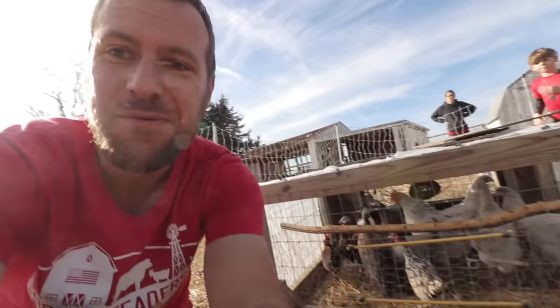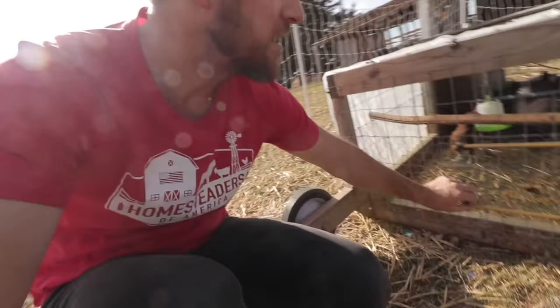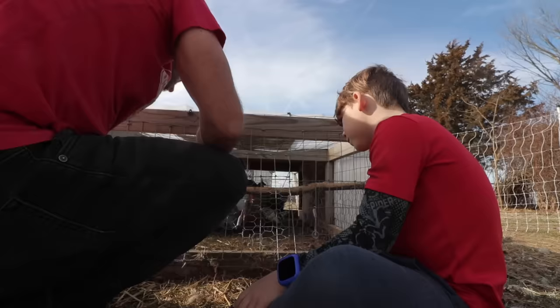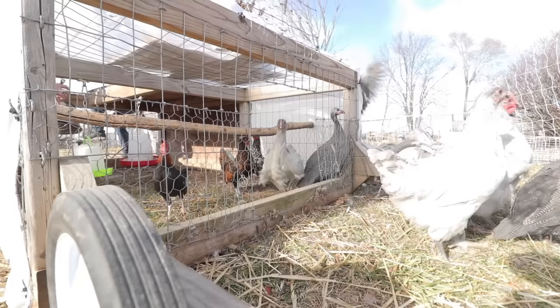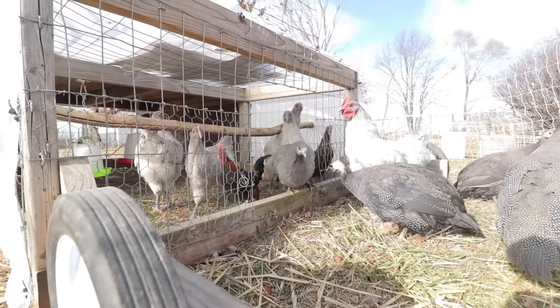Bonus footage — it's Christmas day and we're letting the young chickens out into a little fenced-in area outside their coop to get a taste of freedom for the first time. This little fence is not electrified but hopefully it'll keep them in. The guineas already want to fly out.